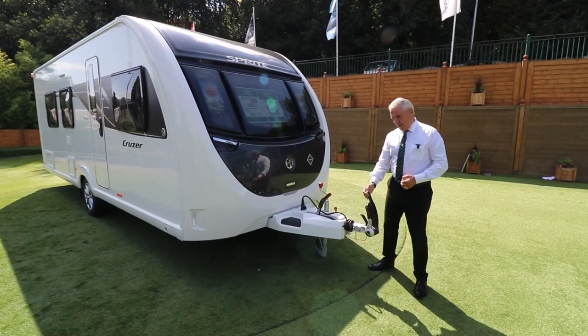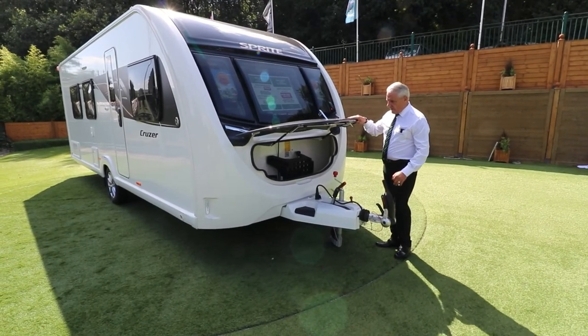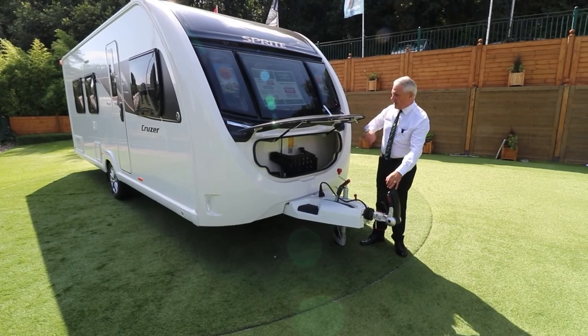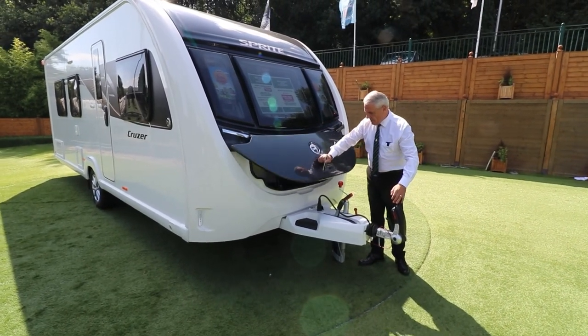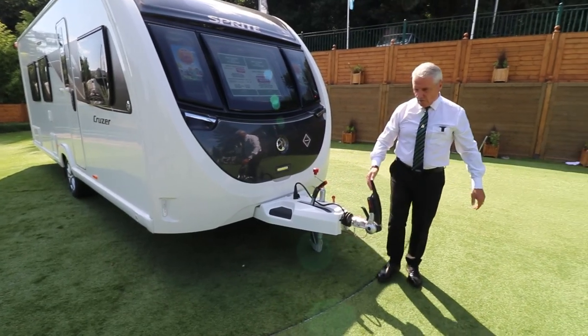It comes with the alcohol stabiliser, the carbon locker, it's got the facility for two gas bottles and there's your step. It comes with the ATC, which is your automatic trailer control.